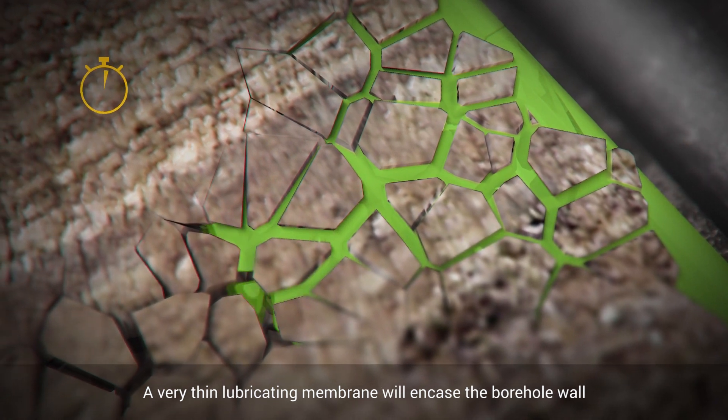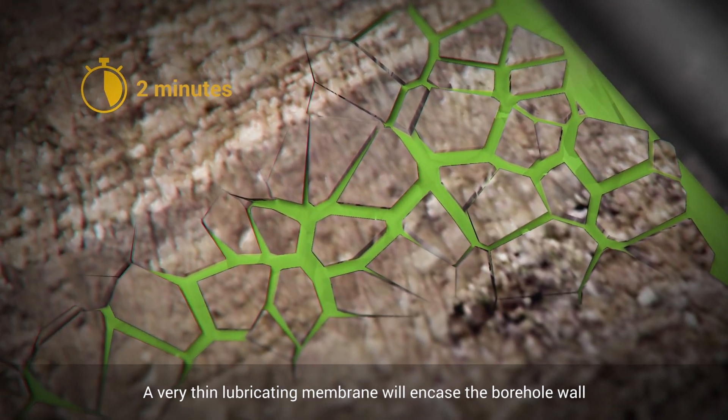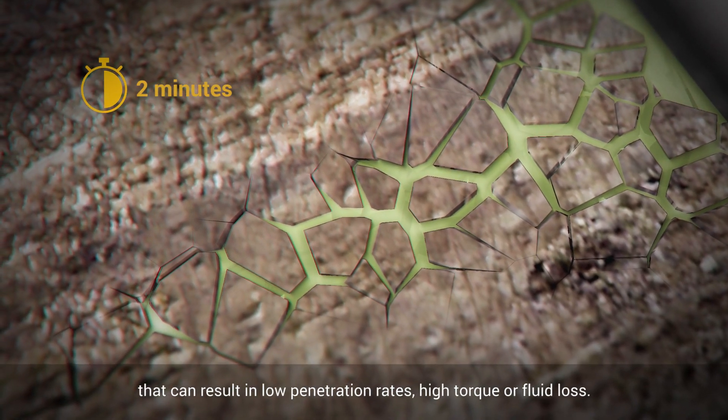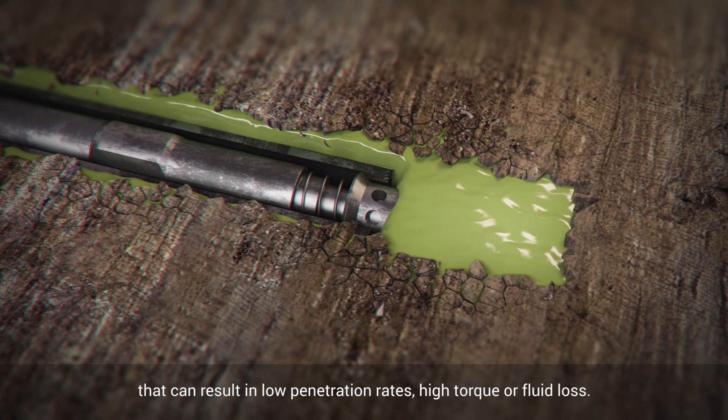A very thin lubricating membrane will encase the borehole wall, penetrate fractures, and secure any unstable rock that can result in low penetration rates, high torque, or fluid loss.